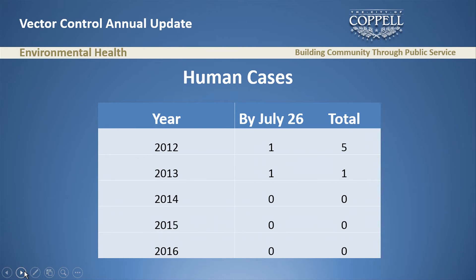Now I look at human cases. By July 26, 2012 we had one human case, and five total for that year. I don't like providing this data in an incomplete state, but there's almost a one-month lag between when people get sick and when we get the data. So we don't know if we have any cases by July 26 — it will take until August 26 for Dallas County Public Health to get us that information. For 2016 we have zero reported so far.